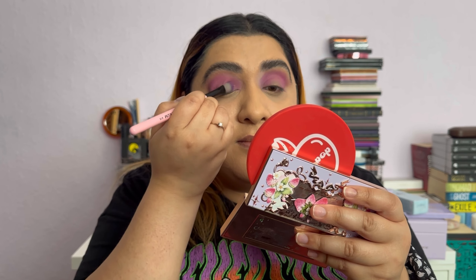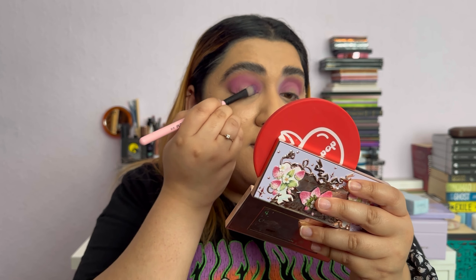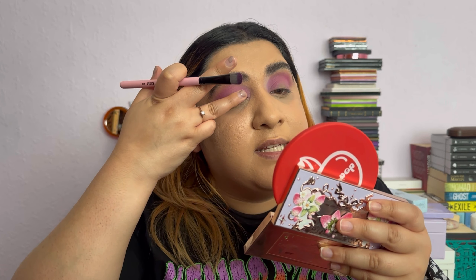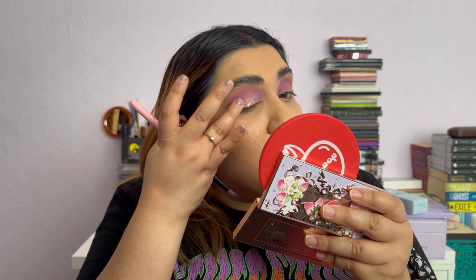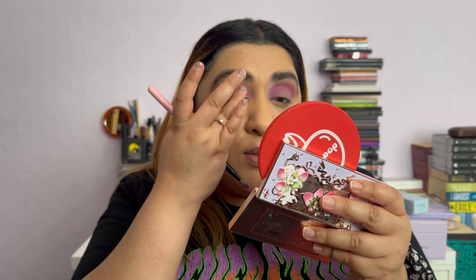I'm just going to lightly pat and shift the shimmer on — that's definitely an interesting color but I don't think I'm doing it justice with just the brush. I'm going to go with my finger and see if it actually covers better, or if I should have used the matte eyeshadow all over first and then used this as a top shade.